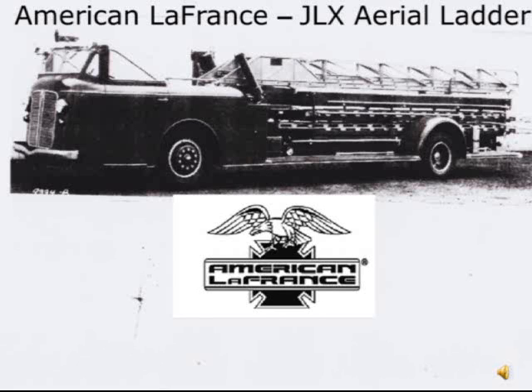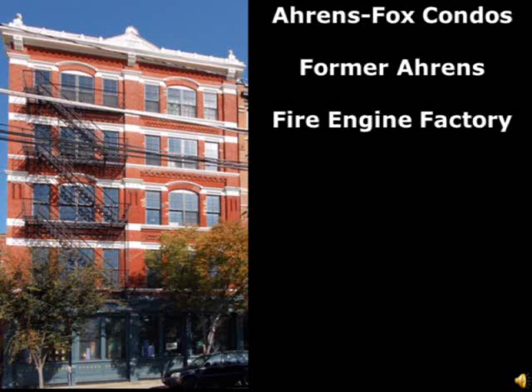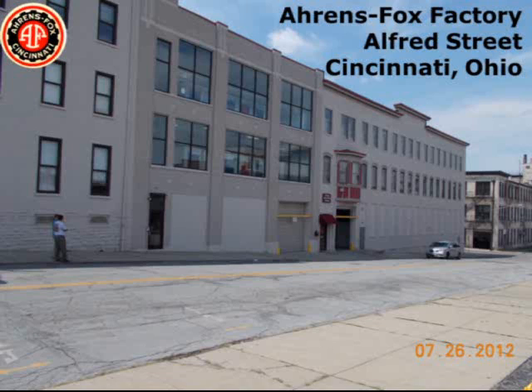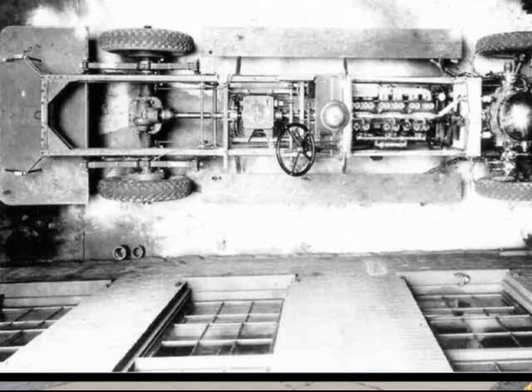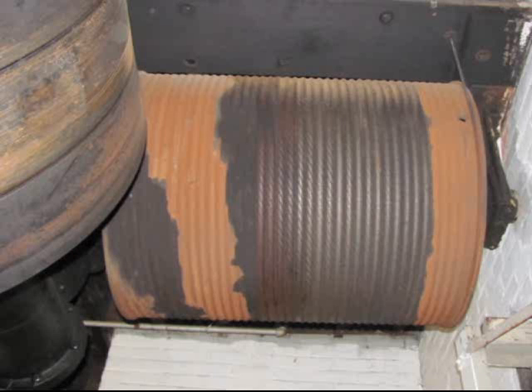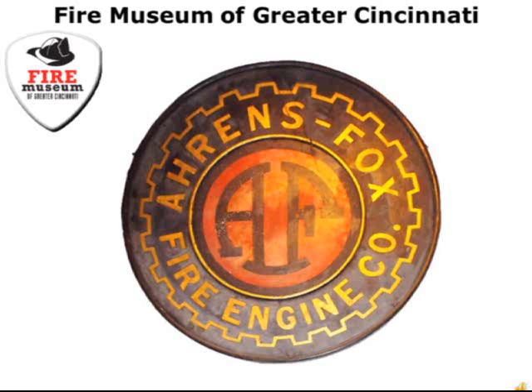This is an early American La France aerial ladder. If anyone has the opportunity to visit Cincinnati, they should try to visit some of these sites. This is the Aeros Fox condominiums, which is actually the former Aeros fire engine factory. This is the Aeros Fox factory on Alfred Street — it's now a self-storage facility. A couple of years ago we were given the opportunity to tour the inside, and it's interesting to walk around and see what's left of the Aeros Fox facility. The Cincinnati Fire Museum naturally has many artifacts, a couple of trucks, and a steamer built by Aeros Fox.